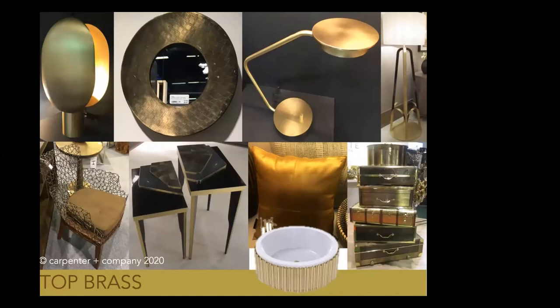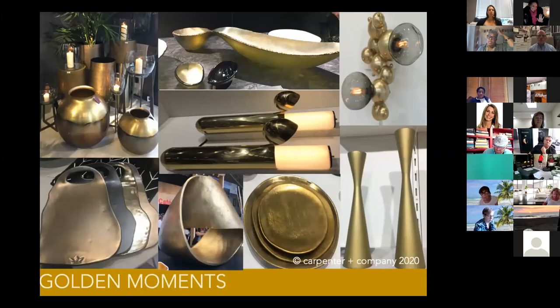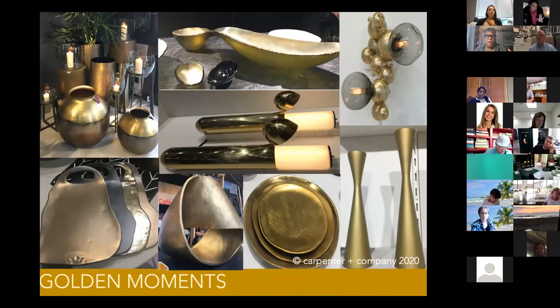Moving to Top Brass — talking about the metallics becoming important. We've been talking about brass for a couple of years, but one thing to call out post-COVID is that copper and brass, which come from the same base, have antimicrobial features. We're going to see more people building safety and protection into their products. The color gold in general continues to be important — lustrous, not highly shiny — giving you light play. The light kind of dances across the surface, giving a sense of life and warmth.